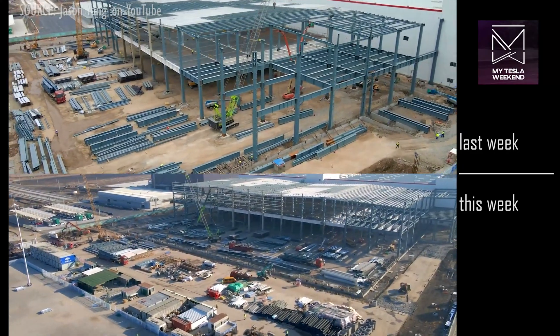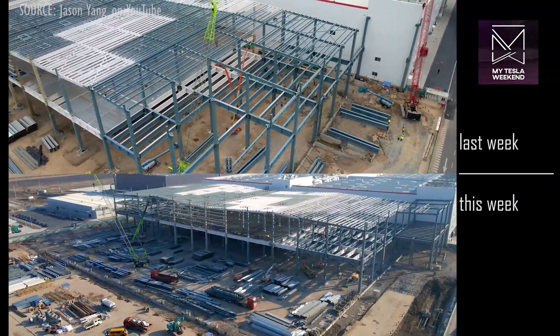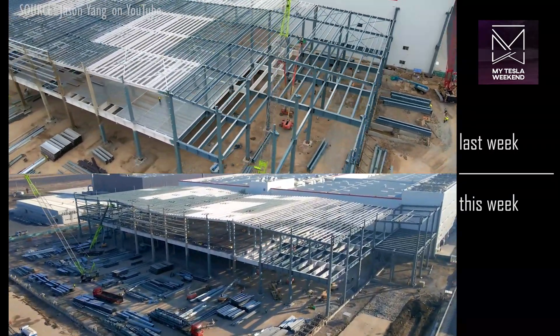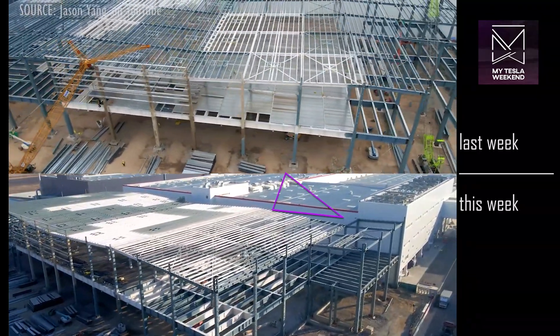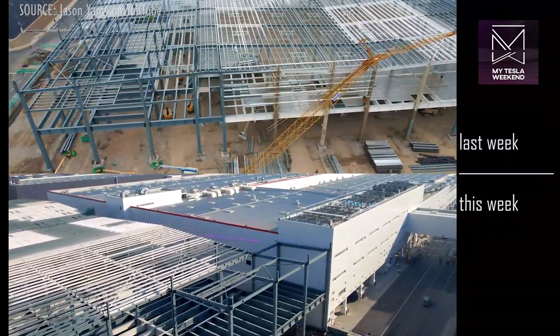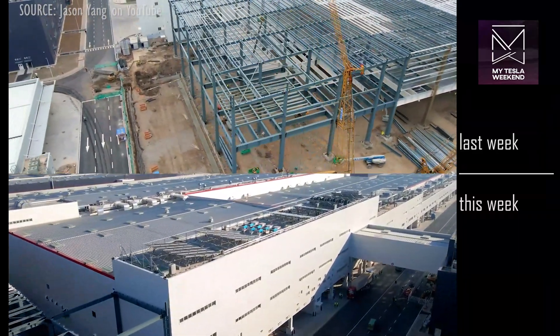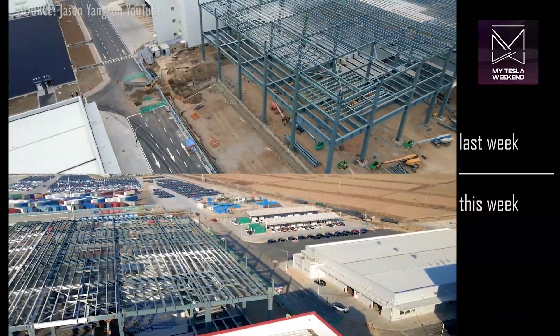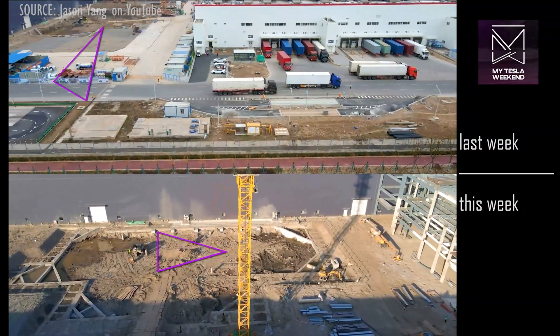The new steel structure to the north of the Phase 2 Model Y assembly building has roof and floor segments already attached. There's also a segment where this structure attaches to the main building to allow access and workflow without parts or people going outside. We may see this extend the width of the building, though it doesn't look like it. The work between the Phase 1 and battery building is still underway.